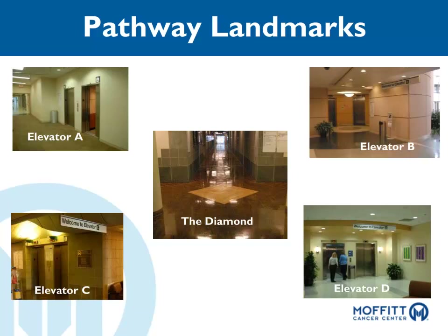Elevator D is near the radiation therapy clinic and is for staff use only. The diamond is located on the first floor hallway close to Elevator C and is a useful landmark for navigation.